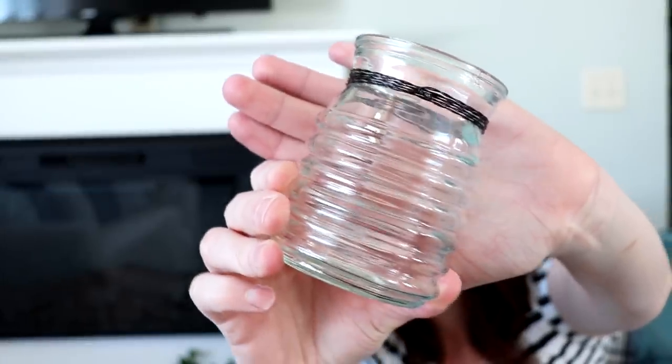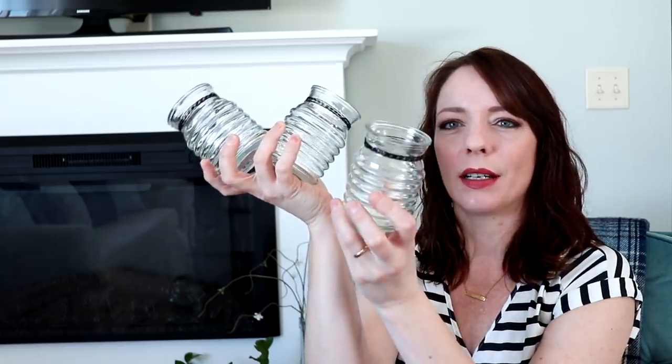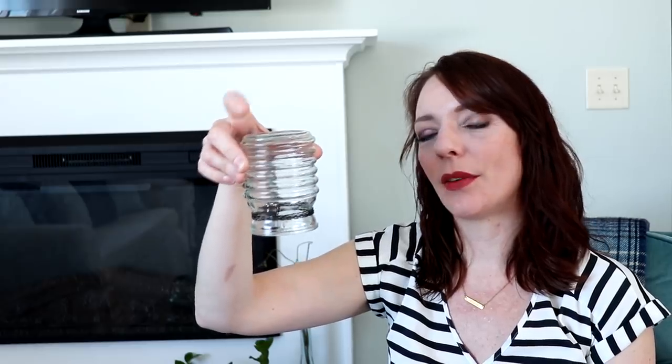Something I haven't seen before at Dollar Tree are these little glass vases — they're so cute. I'd never seen them before, and neither had the cashier, so I think they might be new. I got three of them because they'd be super cute as a centerpiece lined up in a row, or even flipped upside down as little pedestals. Super cute DIY potential.